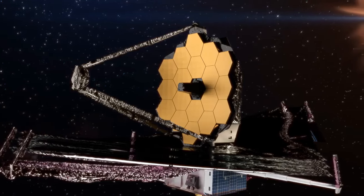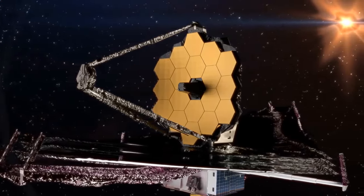Unveiling the Cosmic Tapestry — a journey through the eyes of the James Webb Space Telescope.